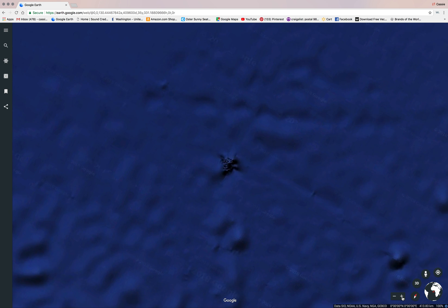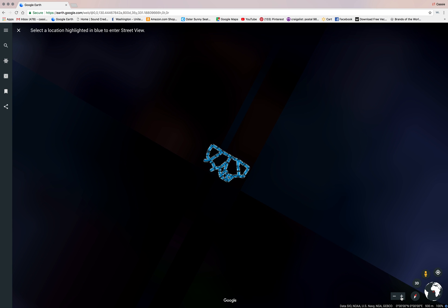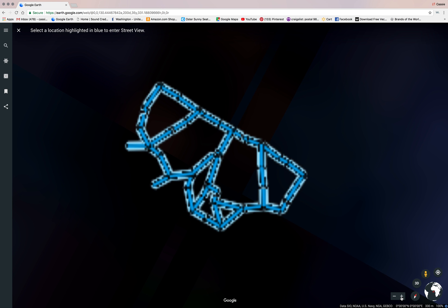When we go back in and click Street View, you see what looks like streets up here. I try to drop on that — that doesn't work.